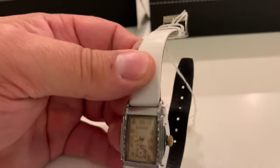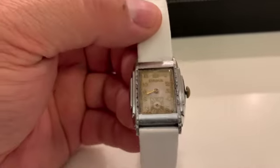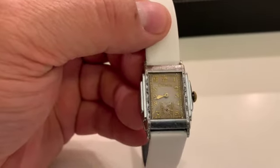This is a Bulova Senator, 1934. I do have to say, the white gold case with yellow dials and numbers — I really like.